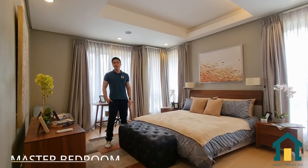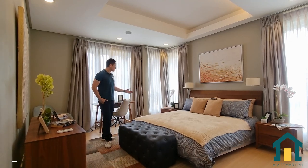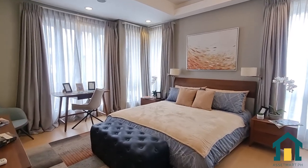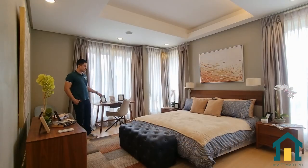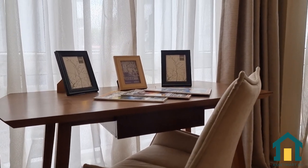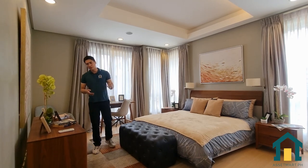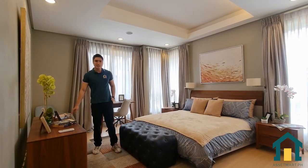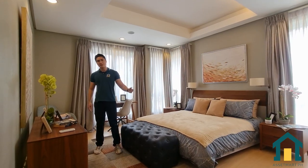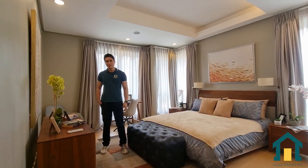Here in the master's bedroom, it can fit a king size bed with tables on each side. You can also put your own office table and chair for working from home. There's space for a TV stand so while getting ready for bed you can watch a movie, Netflix, Disney Plus, or any other subscription service. Now let's check out the walk-in closet.